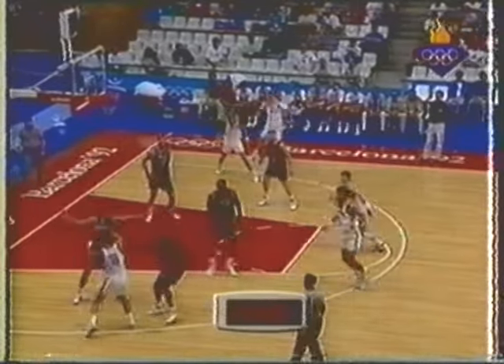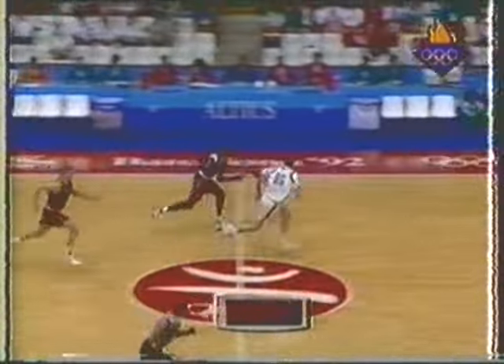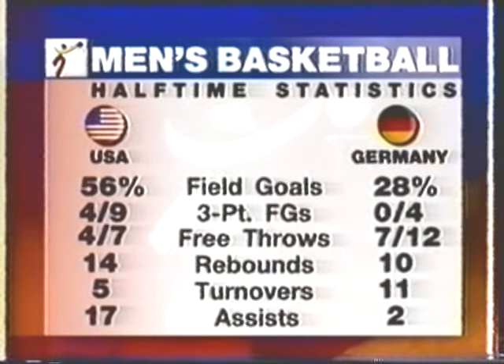Leitner double-teamed by Jordan. They just played the passing lane — and there's another attempt right there. Jordan underneath to Mullen. Three-point field goals: four out of nine for America, none out of four for Germany. Free throws made: seven out of twelve for Germany, four out of seven for USA.